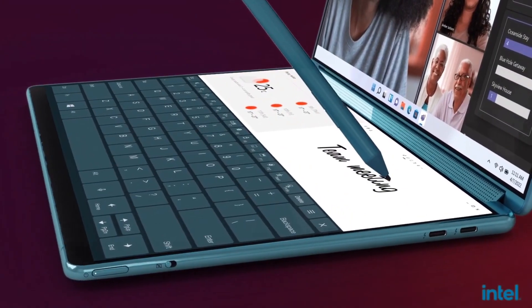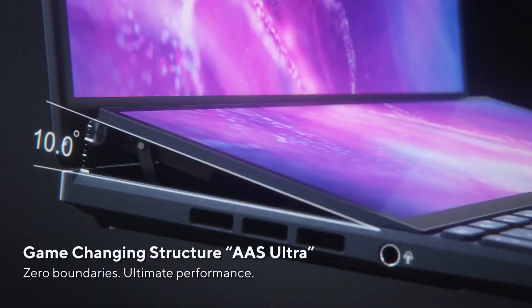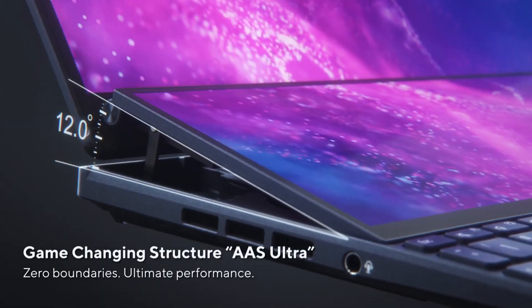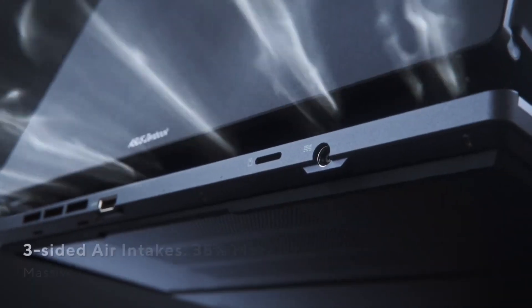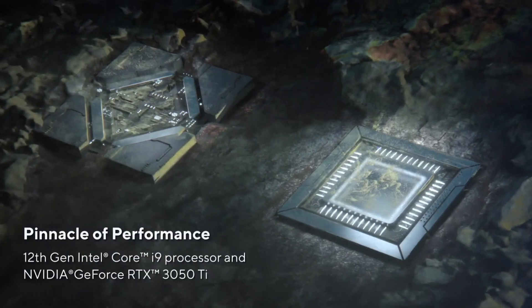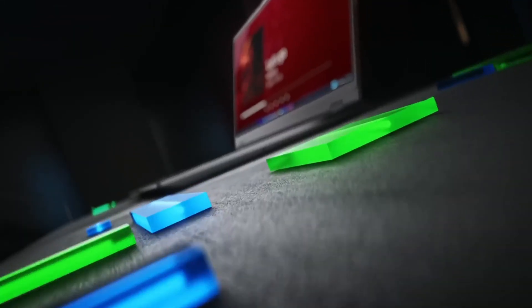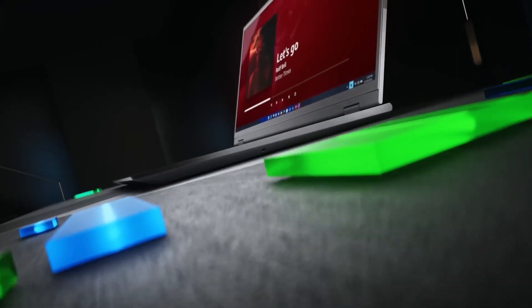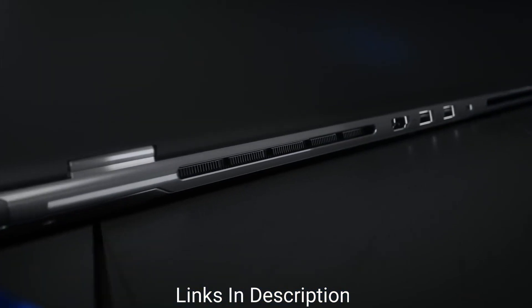Some of us need more screen space on our laptop to code, design, have meetings, or game with comfort. Dual screen laptops address the need for a bigger screen without sacrificing ergonomics or portability. Having two separate screens will enhance your productivity as you can open several tabs with a comfort view and drag between screens applications, images, documents, and more. If you are looking for a dual screen laptop, this video will help you out.